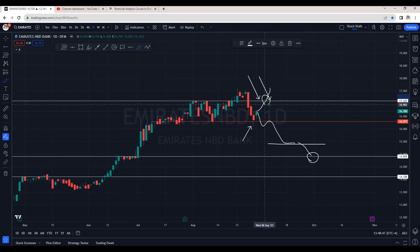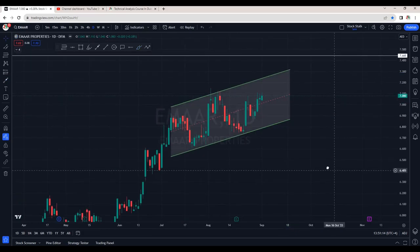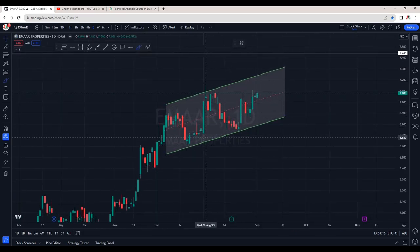Emirates NBD Bank will be bullish again once we see a breakout of the 17.10 area. For now, after this strong downside momentum, there are chances it can try to climb up, find rejection, and then make a new lower low. For now it's in a no-trading zone — anything above 17.10 should be considered bullish.